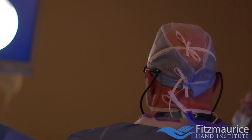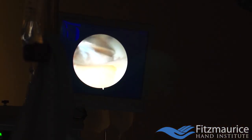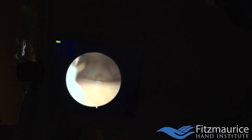We did some research online and found the procedure I do, which is going in with a camera called arthroscopy. You go into the joint, you can take a look directly into the joint, see if there is arthritis and how bad it is. If there is a very narrow joint space, you can take small instrumentation and shave down the bone to make more room, giving you a nice wide joint space.